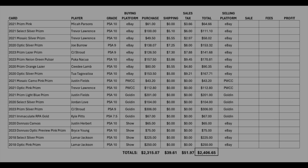Here's the summary: I bought a total of 18 cards — 8 on eBay, 2 on PWCC, 4 on Golden, and 4 at a card show. Total purchase price was $2,315.07. With just under $100 in shipping and sales tax fees, total buy-in was $2,406.65. On PWCC, Golden, and at a card show there's no shipping or sales tax, whereas on eBay there is — but I included all of that. The ones I bought at a card show I'll sell on eBay auction. We'll check back in August to see how this panned out.